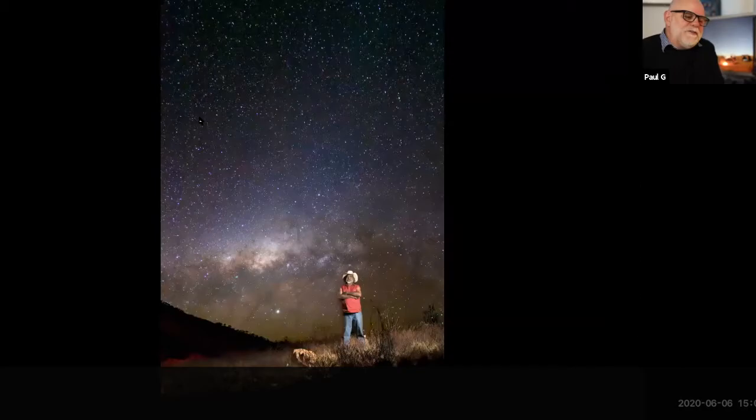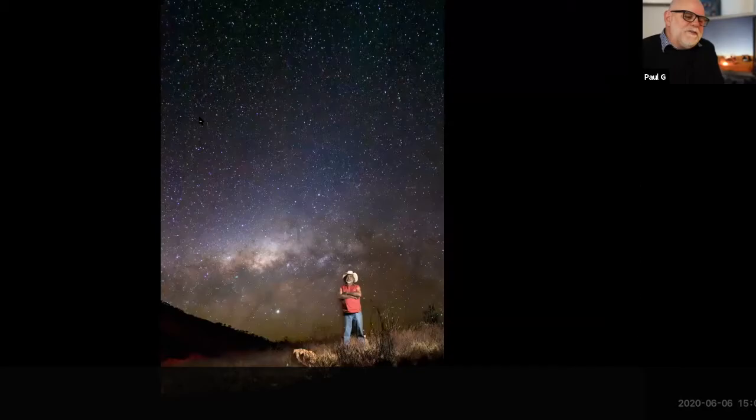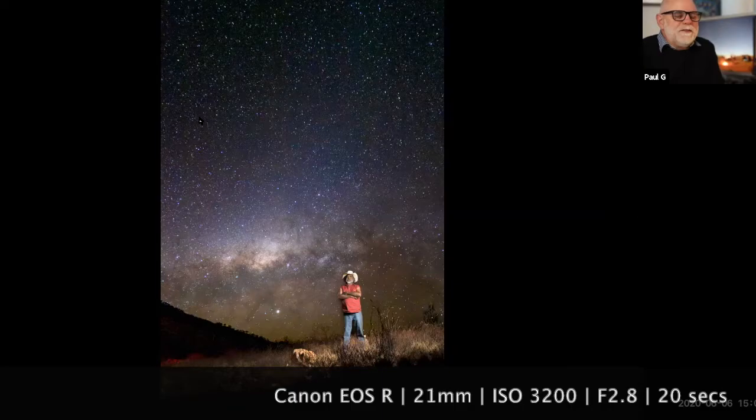Otto's totem is the Milky Way. The night skies that you find in Central Australia are just incredible — some of the darkest spots to be able to go and point your camera.